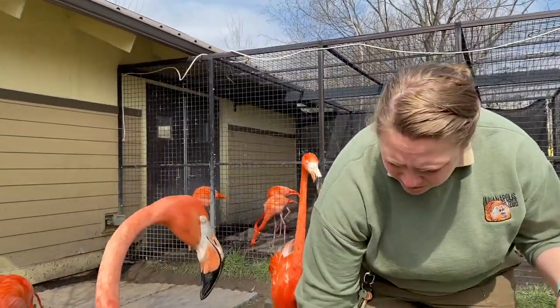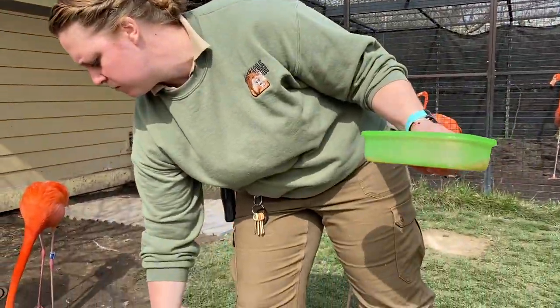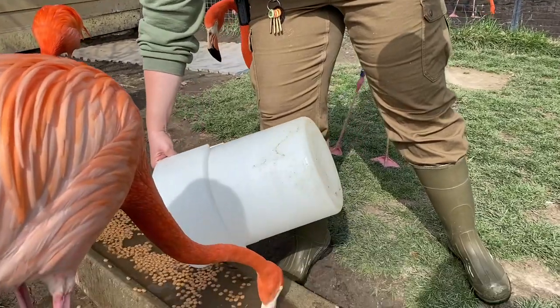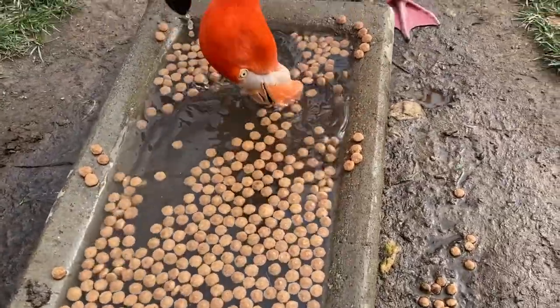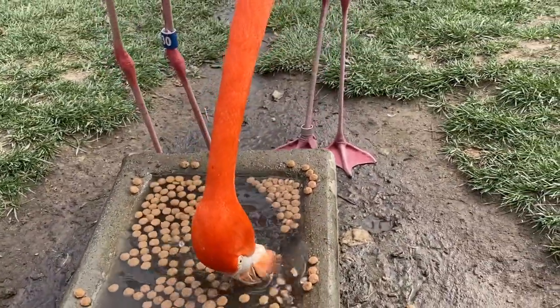We do leave food out on exhibit for them while they're out. They'll actually put their beak all the way into the water — their face all the way under water — and they'll take a big gulp of food and water. It's kind of like a strainer. They're called filter feeders. They will move their beak really fast, and their tongue will actually help pump out water so they can push out all the water and keep all their food in.